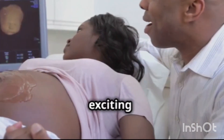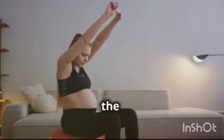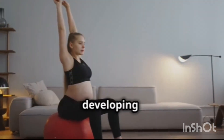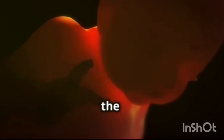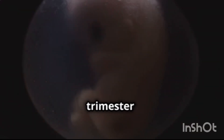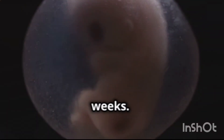The first trimester is an exciting and often overwhelming time for expectant parents. As the baby grows rapidly, the mother's body also undergoes significant changes to accommodate the developing life within. Understanding the key milestones of fetal development during this crucial period can help parents appreciate the miracle of life unfolding within the womb. Let's delve into the intricate details of each stage of the first trimester and marvel at the remarkable transformation that takes place within a matter of weeks.